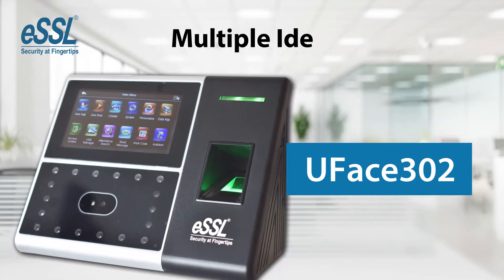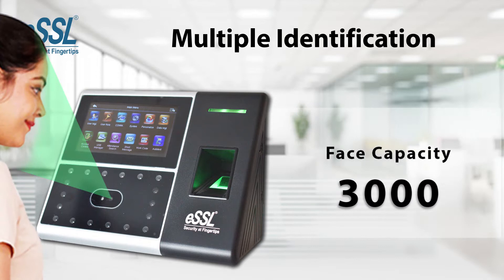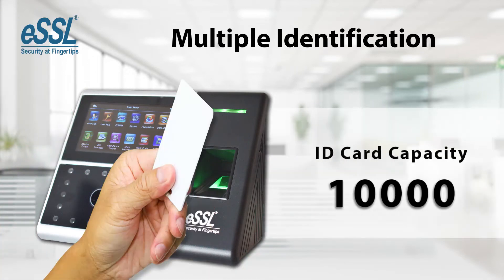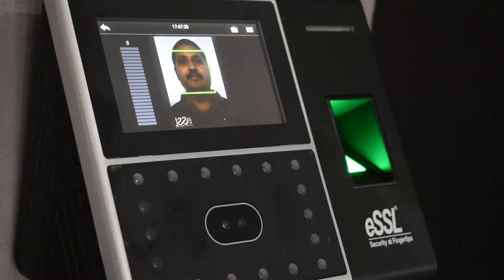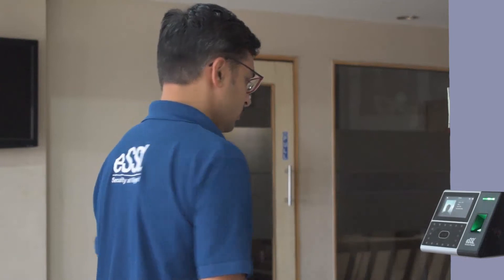This product supports multiple identification methods like face, fingerprint, and RFID cards. With U-Phase 302, you can easily track the employees' login and out.